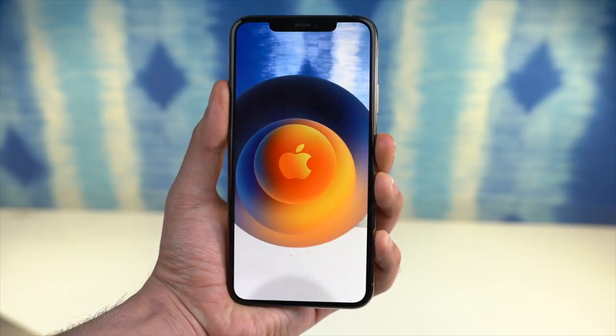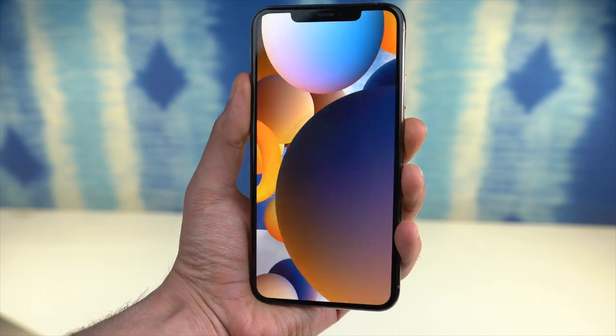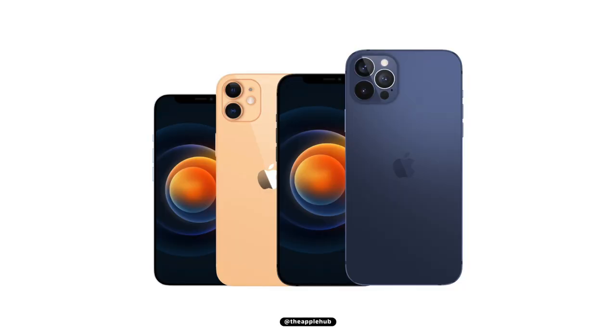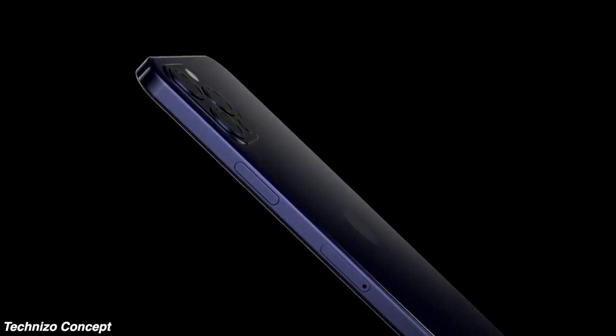The first thing you can notice is the tease of brand new colors, which are in line with what we have heard. According to the leaks, the orange color is coming to the iPhone 12 mini model, and a brand new navy blue color is coming to the iPhone 12 Pro series. This color is said to be the flagship color, replacing the midnight green from last year.